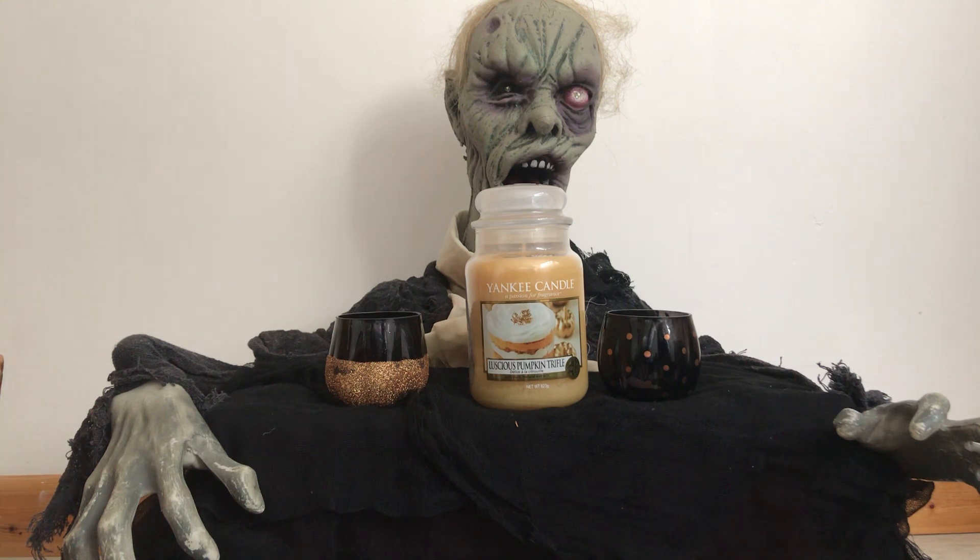Luscious Pumpkin Trifle. Oh Boris, I do love Pumpkin Trifle. It's a mouth-watering temptation of vanilla cake, cinnamon, sweet cream and pumpkin. Top fragrance notes are cinnamon and cream, with mid-notes of clove and pumpkin, and base notes of vanilla bean and brown sugar.